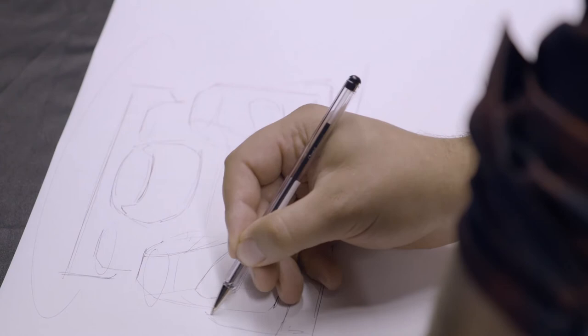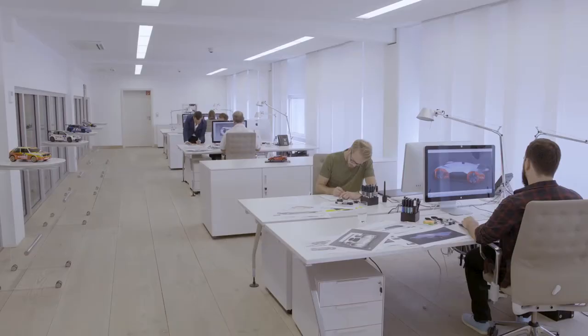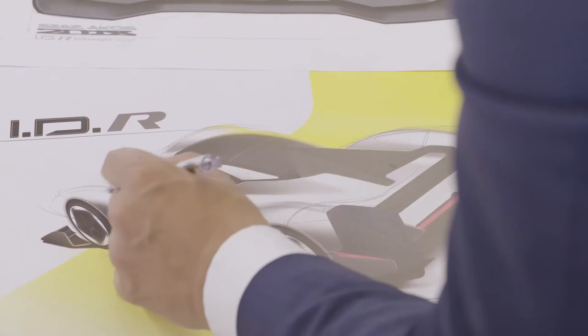The motors provide power, but there is another decisive factor: aerodynamics — to keep the car on the road. The designers combine both extremes, giving the IDR Pikes Peak its unique character.